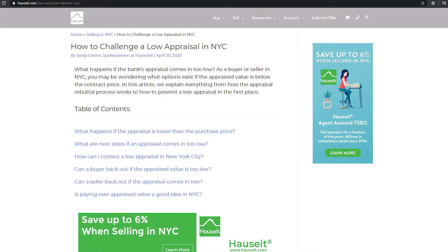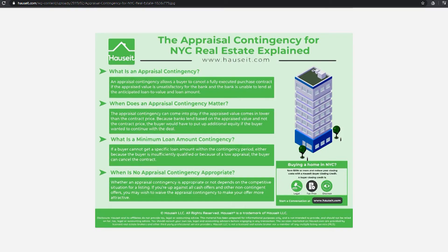Depending on whether your buyer has appraisal contingency language in the contract, a low appraisal can allow the buyer to back out. Remember that the financing contingency that buyers' agents ask for on behalf of their clients in offer emails is often a blanket term for a mortgage contingency that can additionally be negotiated to include an appraisal contingency, a minimum loan amount contingency, etc. Since the financing contingency is the most common home buying contingency utilized in transactions in NYC, you should double check with your lawyer whether the buyer has appraisal contingency language included. If so, this step is critically important as a low appraisal, i.e. anything below the contract price, will allow the buyer to cancel the contract and walk away with his or her deposit.